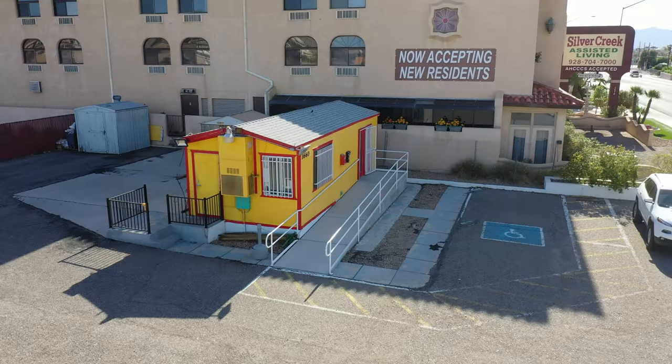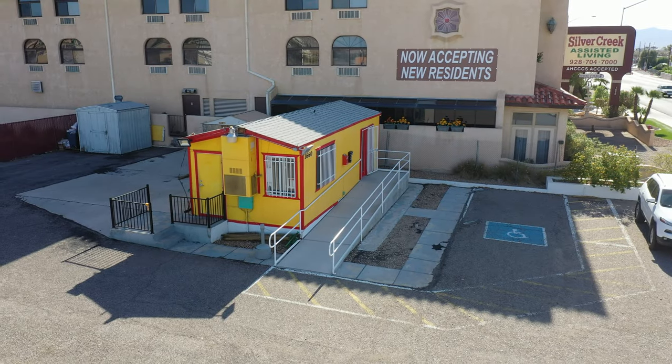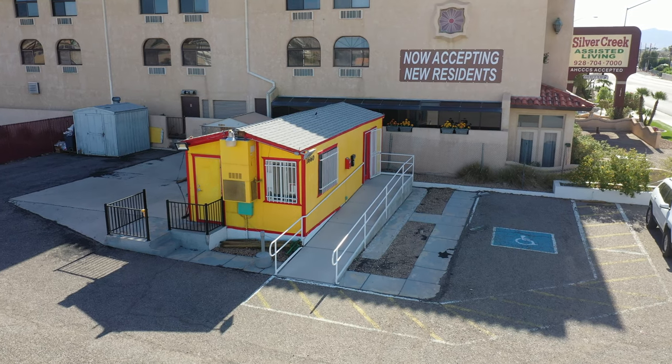The main office building is the yellow building on the south side of the parking lot.